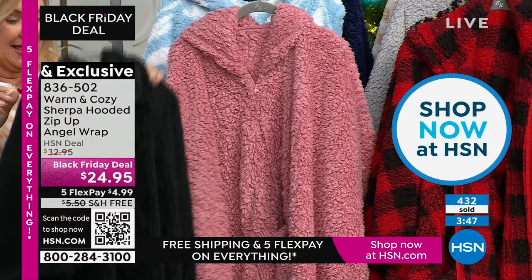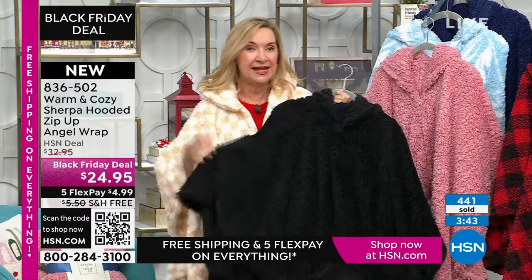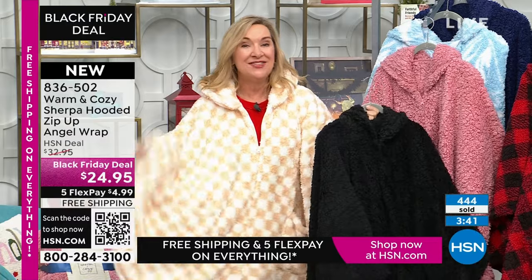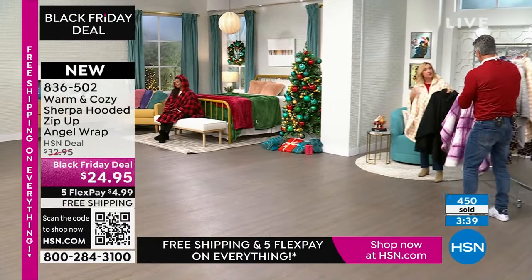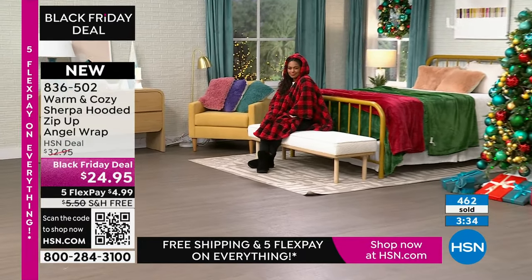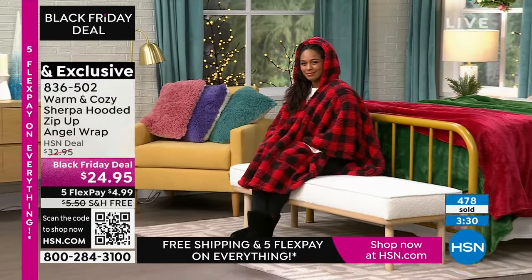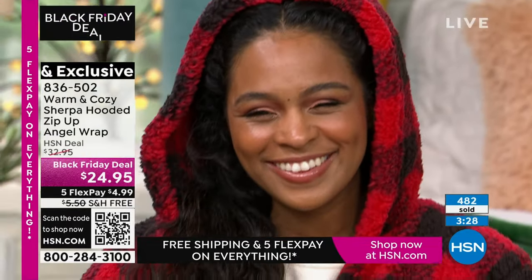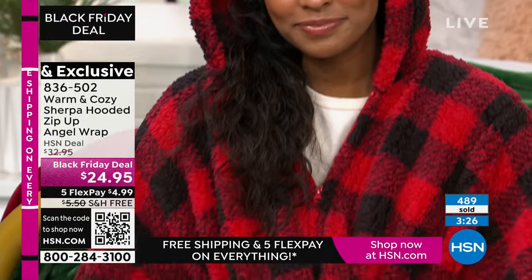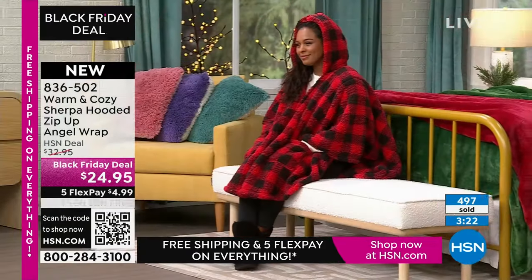If you're traveling, I love this because you can take it and use it in lieu of a blanket on the plane. When you get to your destination, this is so much better than a robe. You can throw it on anything — to a ball game, to college or high school games when you're on those cold bleacher seats, this will go under your tush while you sit on it.